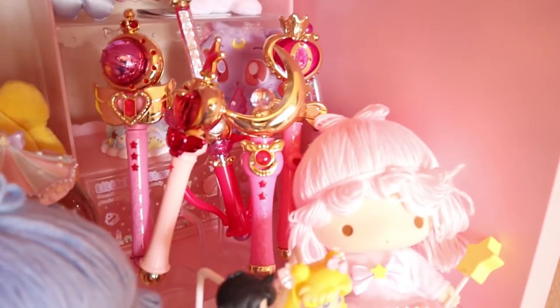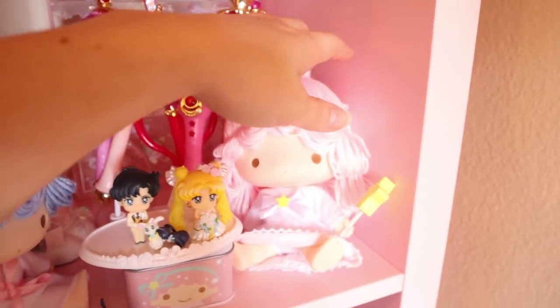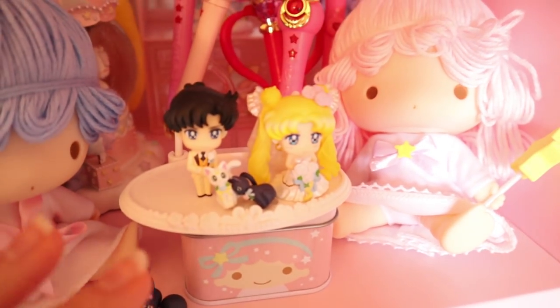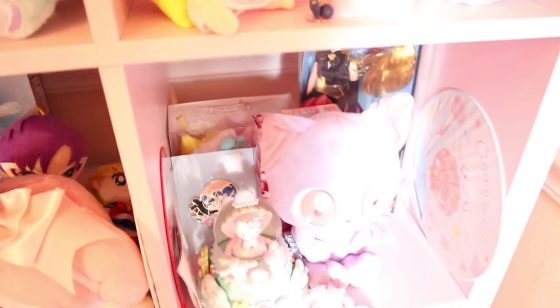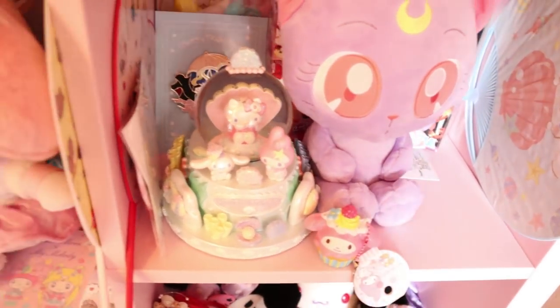Over here I have Sailor Moon My Melody, Sailor Moon wands, Little Twin Stars, more dolls — and then Usagi and Mamoru getting married with a hidden Little Twin Stars snow globe. Down here is just random stuff: Saint Tail, Luna, more Sanrio items.